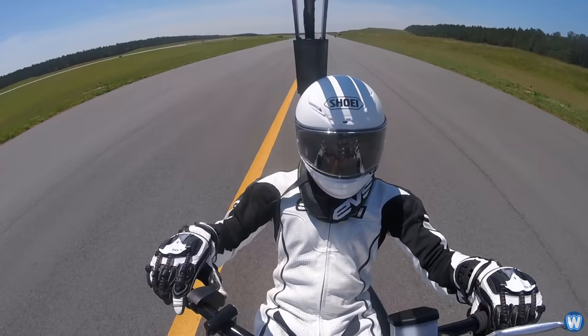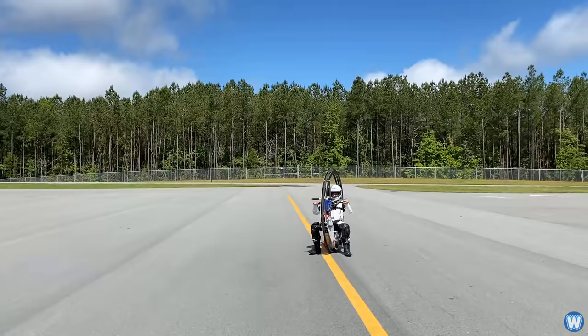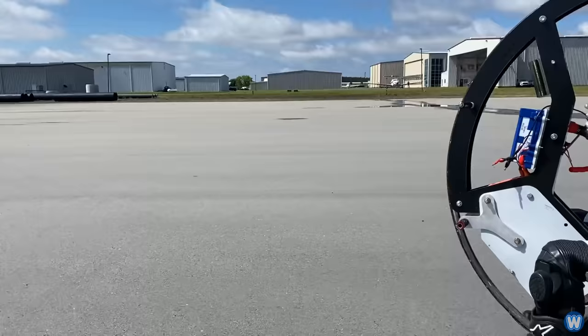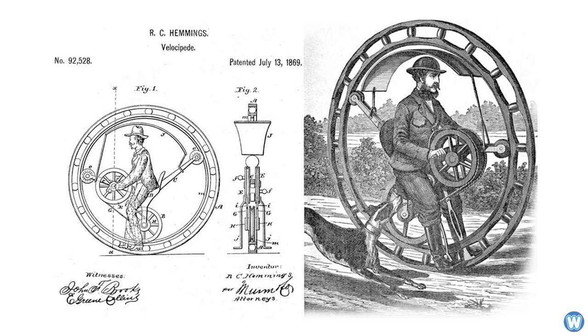A monowheel is a ring usually driven by smaller wheels pressing against its inner rim, with the rider sitting inside the main wheel, but it's inherently unstable. Its one-wheel design prevents a monowheel from being able to steer easily or accelerate or brake quickly. It's no surprise it hasn't been adopted as mainstream transportation, but monowheels have been around since the 1800s and have gone through hundreds of designs and prototypes since then.